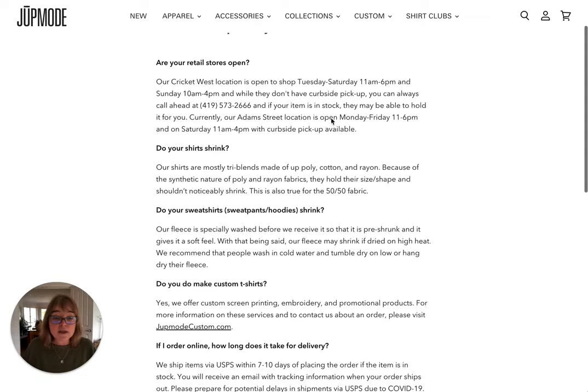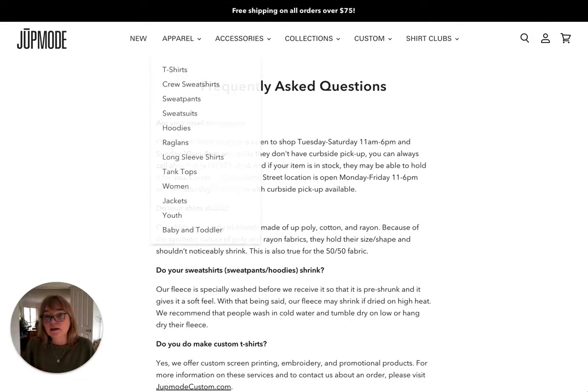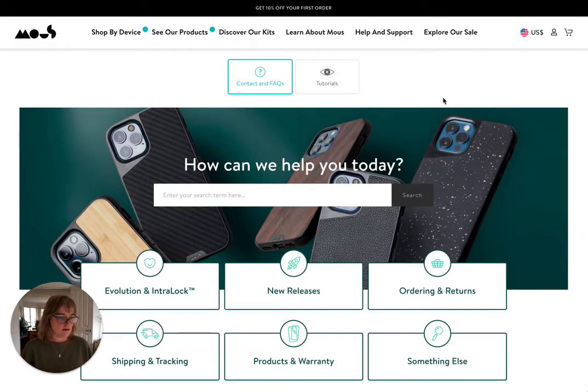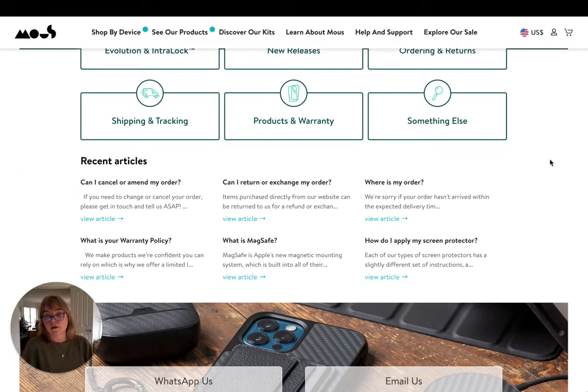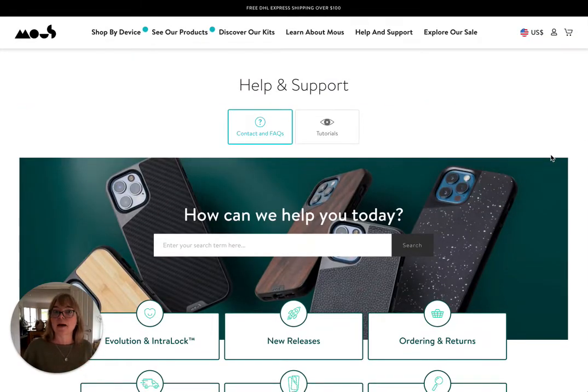There's nothing wrong with having a very simple FAQ. But for me, as a punter, as a customer, I look at this and I think: these guys are very high end, they're very established, they look like they know what they're doing, they've got their contents very comprehensive. They look very established.